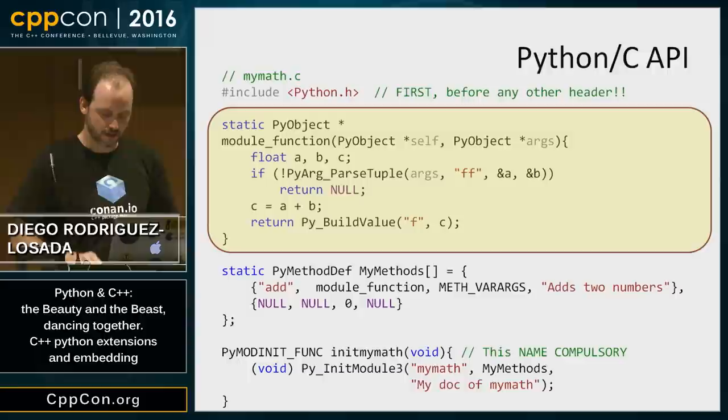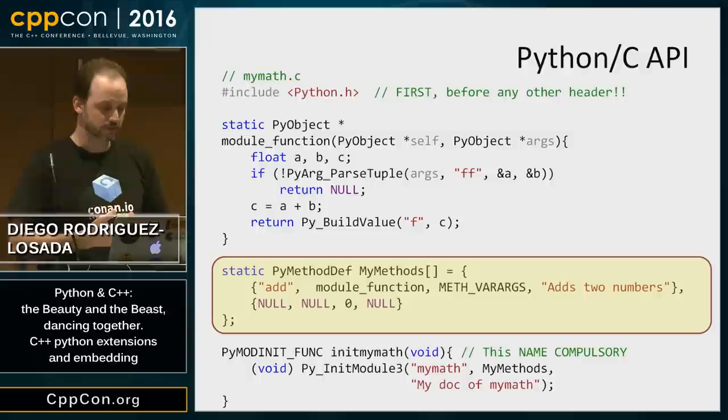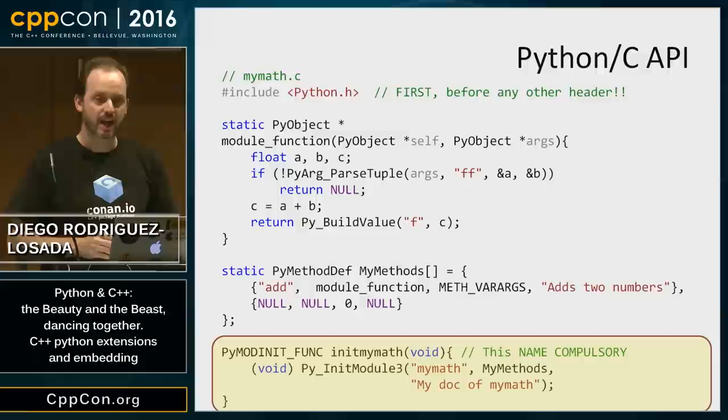Then there's an important part: the method table, in which I declare which functions are exported to the Python module. The name 'add' here will be the name used from Python to call this function. And finally, I declare the module initialization function, which is called once when I import this module from Python.